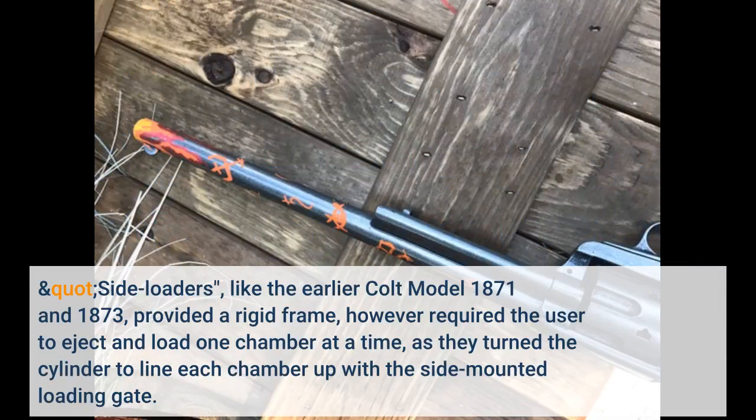Side-loaders, like the earlier Colt Model 1871 and 1873, provided a rigid frame, however required the user to eject and load one chamber at a time as they turned the cylinder to line each chamber up with a side-mounted loading gate.